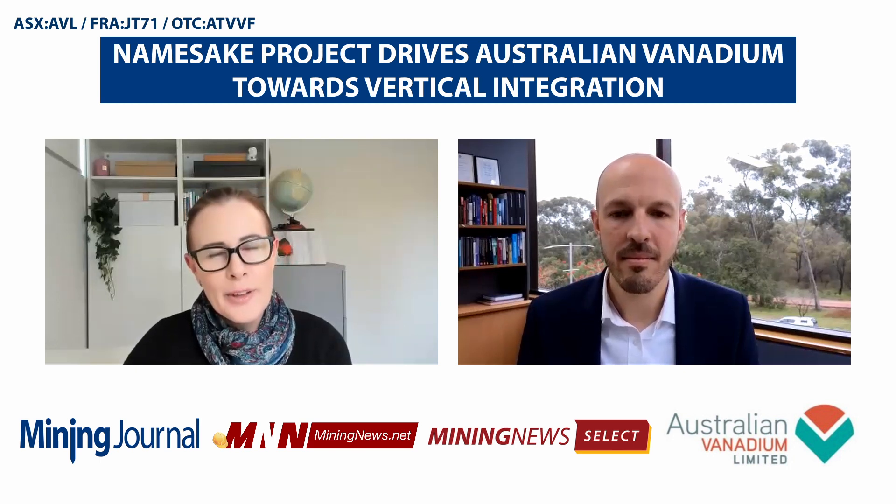Hello, I'm Nari McDiamond for miningnews.net, and I'd like to welcome Graeme Arvidson, the Chief Executive of Australian Vanadium. Obviously there's a bit of a clue in the name, but can you provide an outline of what the company's all about?